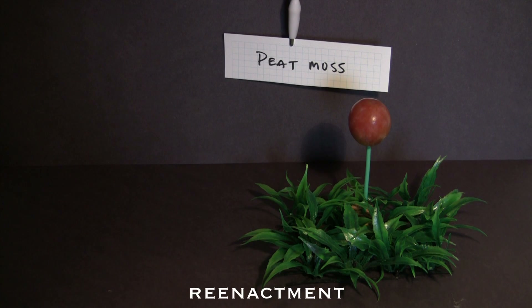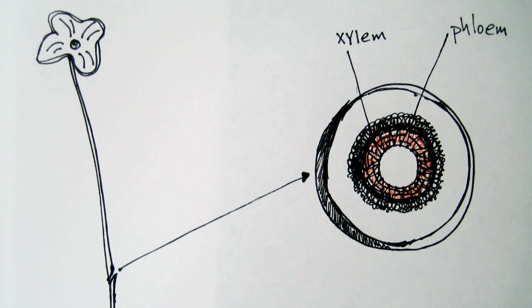Peat moss is this amazing moss — it belongs to the moss group, of course. They have no vascular system, so no xylem and phloem, no real structural material to allow them to grow tall.